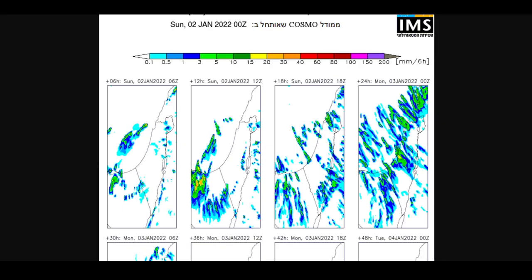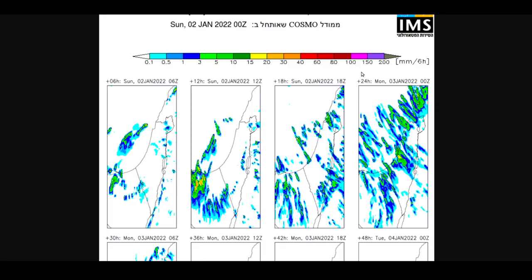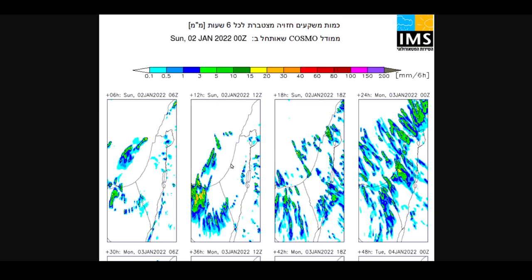Given that I'm making this video at about two o'clock in the afternoon here in Israel, I'm somewhere between the 12:00 and 18:00 charts. What the colors represent is the rate of precipitation accumulating over six hours — the chart says millimeters of precipitation per six hours. It's color-coded: the darker blues are around three millimeters, then we get into the greens between three to twenty, then the oranges, reds, and finally the pink shades.